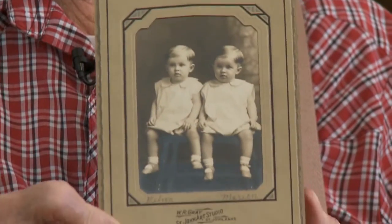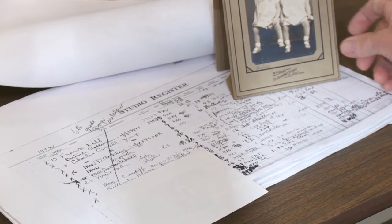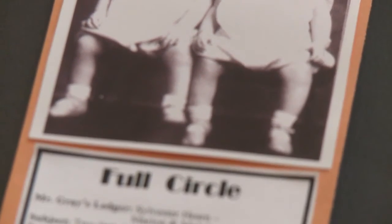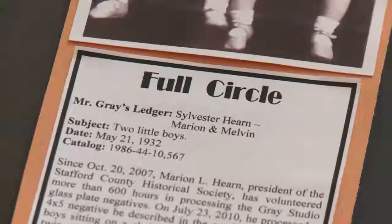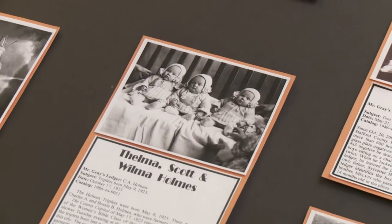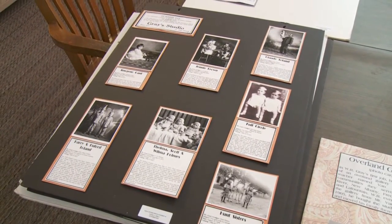Never in his wildest dreams, while meticulously restoring these negatives, did Marion think those records would touch his life too. Each time Marion finished restoring a glass plate, he would give it a new number and a short description of what the picture was. I identified it as two little boys sitting on a stool, but it was a lot more than that. When I go over to the ledger that Mr. Gray filled out, it said Sylvester Hearn — that was my father — twins, Marion and Melvin, four months old. It was certainly a surprise when I found my own negative and didn't know it. So when you finally figured out that was you, what was the first thought that went through your head? Oh my goodness. On November 9th of 2016, Marion restored negative number 30,843 — the final glass negative in W.R. Gray's collection.